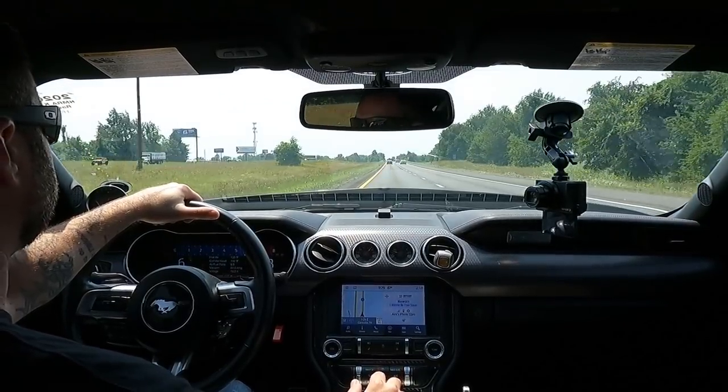We're going to get on the highway and do our first pull with the 88mm pulley on E85. First wide open throttle pull. And here we go. There we go. It's quick. I don't know how to explain what he's doing, but the car feels stupid quick.